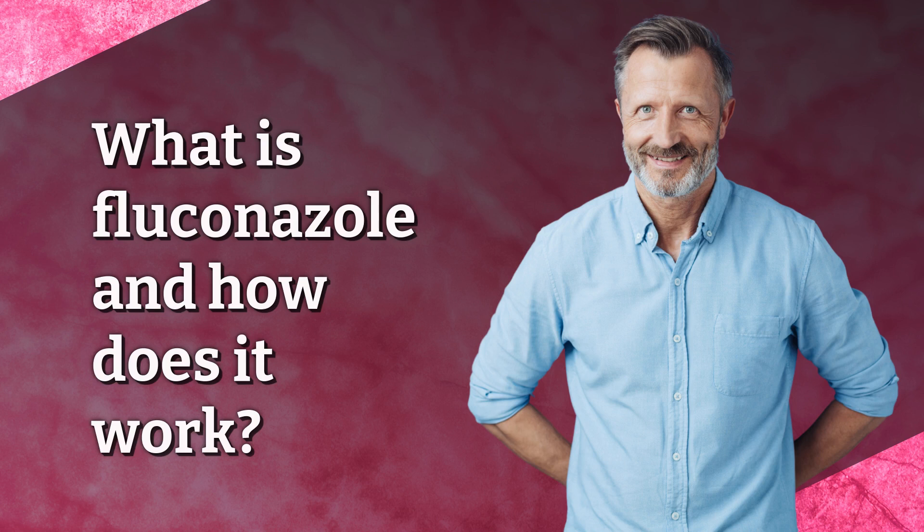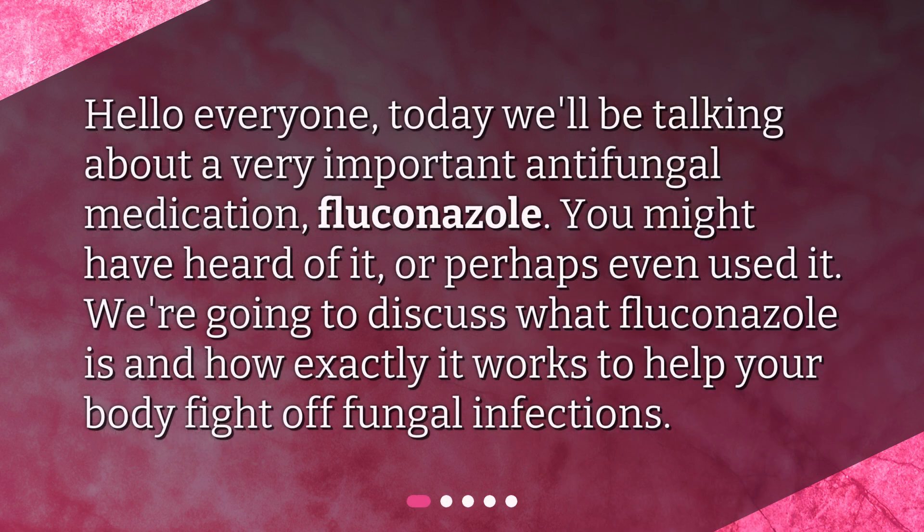What is Fluconazole and how does it work? Hello everyone. Today we'll be talking about a very important antifungal medication, Fluconazole. You might have heard of it, or perhaps even used it. We're going to discuss what Fluconazole is and how exactly it works to help your body fight off fungal infections.